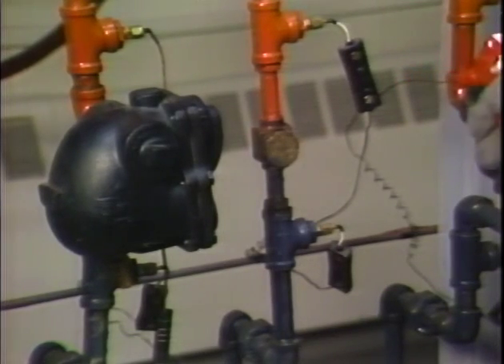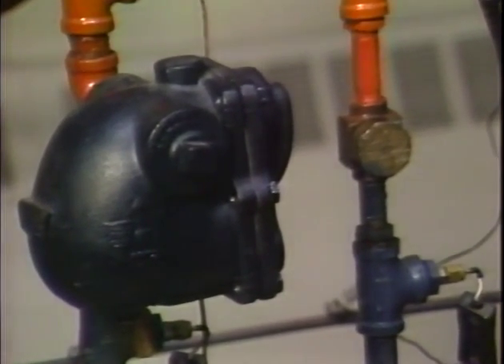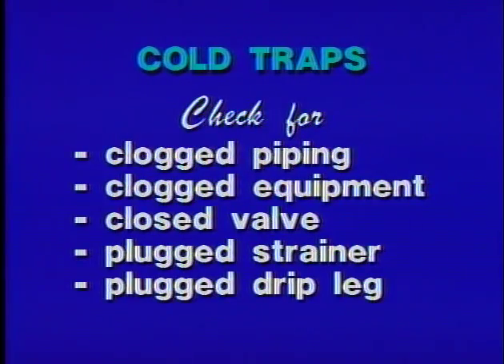They range from squirting the trap with water to using an infrared detector on traps that are hard to reach. Cold traps could be an indication of clogged distribution piping or equipment, a closed valve, or a plugged strainer or drip leg ahead of the trap.